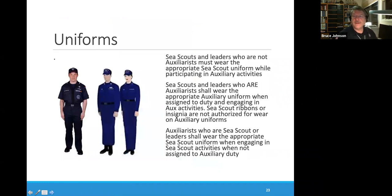Regarding uniforms: Sea Scouts and leaders who are not auxiliarists must wear appropriate Sea Scout uniforms while participating in auxiliary activities. Showing up on an auxiliary facility in cutoff jeans and a ratty old T-shirt is not acceptable. Sea Scouts and leaders who are auxiliarists will wear the auxiliary uniform when assigned to duty and engaged in auxiliary activities. Sea Scout ribbons and other insignia are not authorized for wear on the auxiliary uniform. Auxiliarists who are Sea Scouts or leaders will wear the appropriate Sea Scout uniform when engaging in Sea Scout activities when not assigned to auxiliary duty.